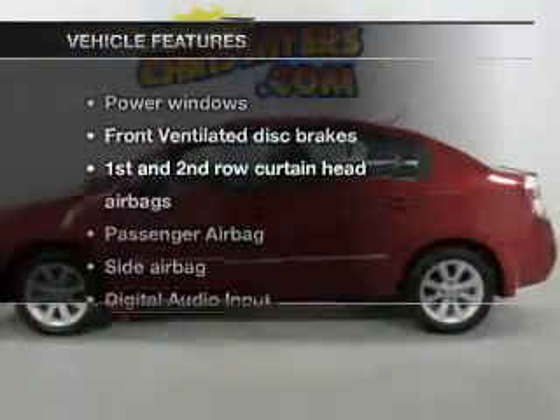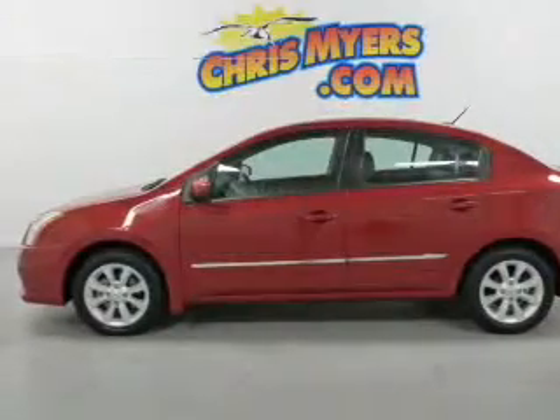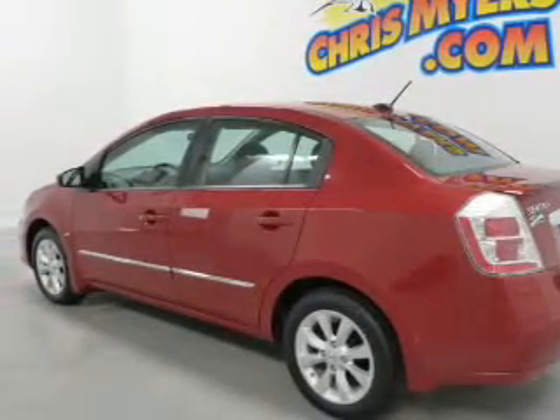And with these notable features, you won't want to miss out on the opportunity to own this amazing ride: leather seats, power door locks, power windows, cruise control, an AM FM stereo with a CD player, and an alarm system.